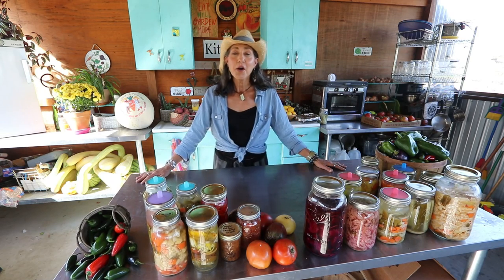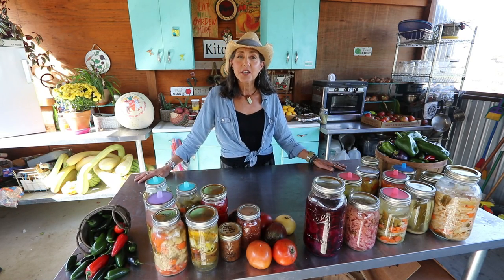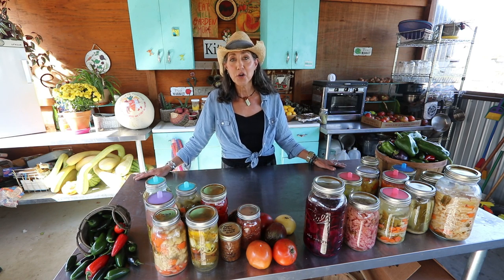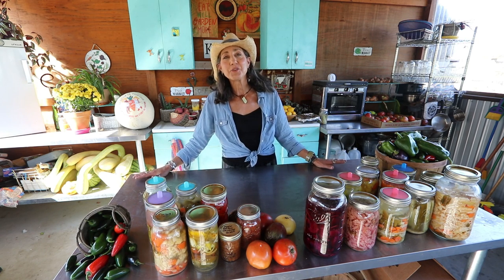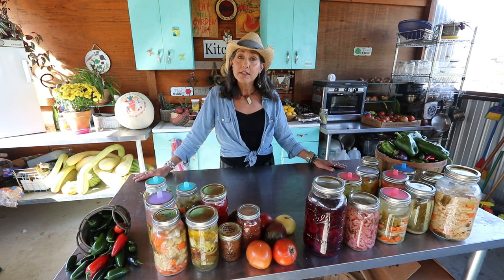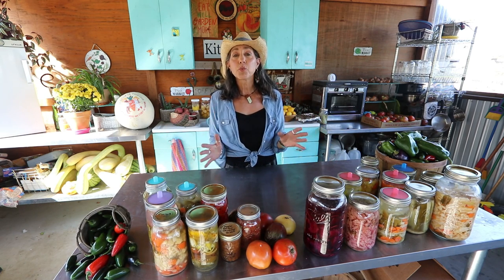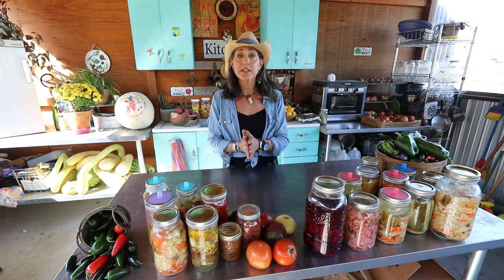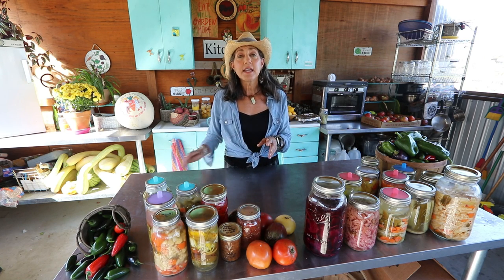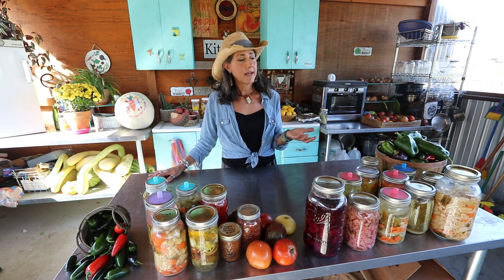Hey guys, welcome back to the homestead. Today I'm in the outdoor kitchen — it is a glorious day. It's that perfect fall day in October, it's not too hot, not too cold, a little bit of a breeze, and it's just beautiful. I thought I'd join you guys and talk about the three biggest questions I get about fermenting.